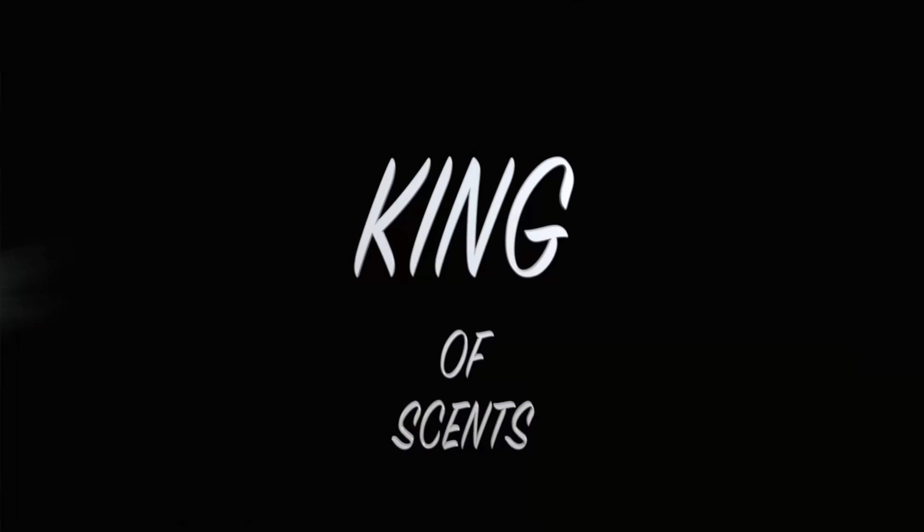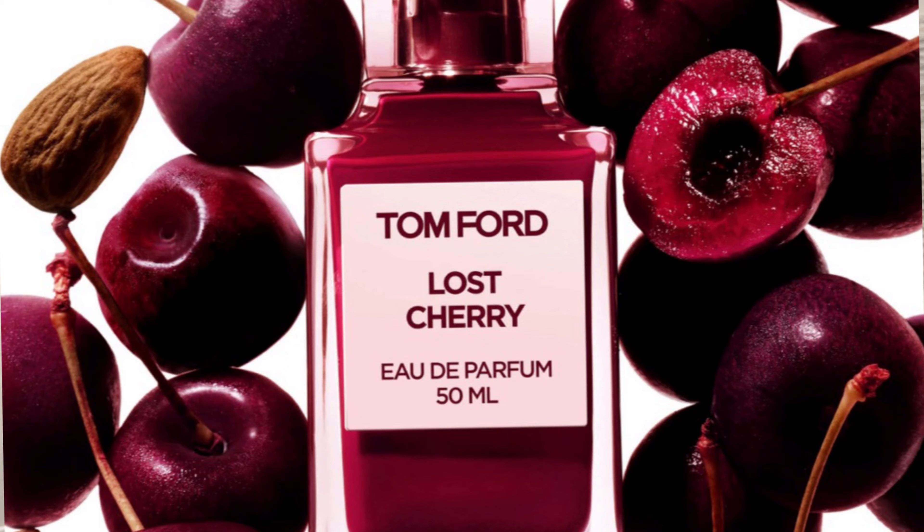On today's review we're gonna be talking about a Tom Ford fragrance — Tom Ford's Cherry Smoke. So stay right where you're at and I'm gonna give you my thoughts on this fragrance. Cherry Smoke is a flanker to Lost Cherry, one of my all-time favorites.